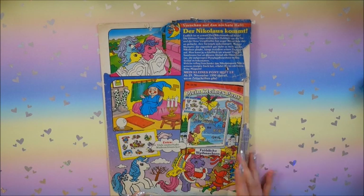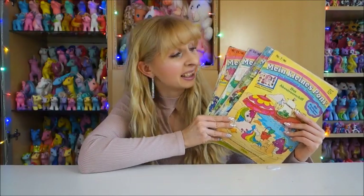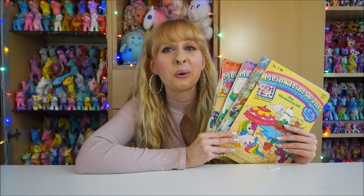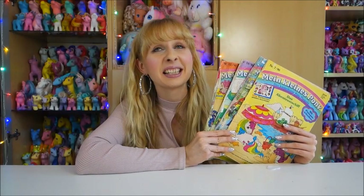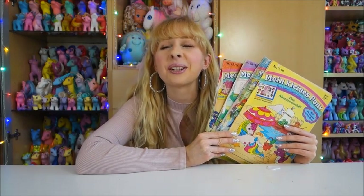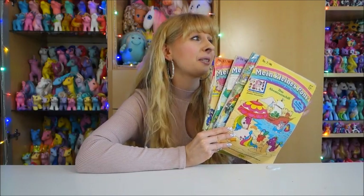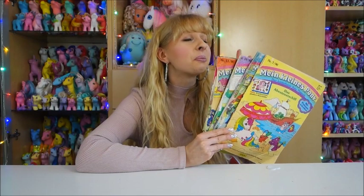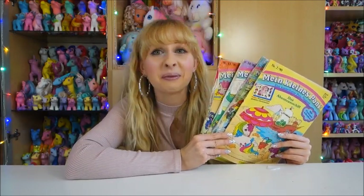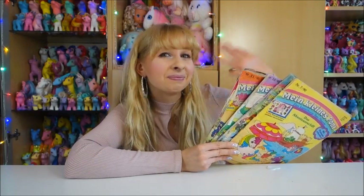That's it! I hope you had fun with this nostalgic look through these old G1 My Little Pony magazines. I had so much fun - there were so many beautiful ponies, and oh my goodness, the Summer Wings, Windy Wings, all the stuff high up in the sky, Milky Way... I really love those issues. Thank you for watching, see you real soon, and may the force be with you - bye!